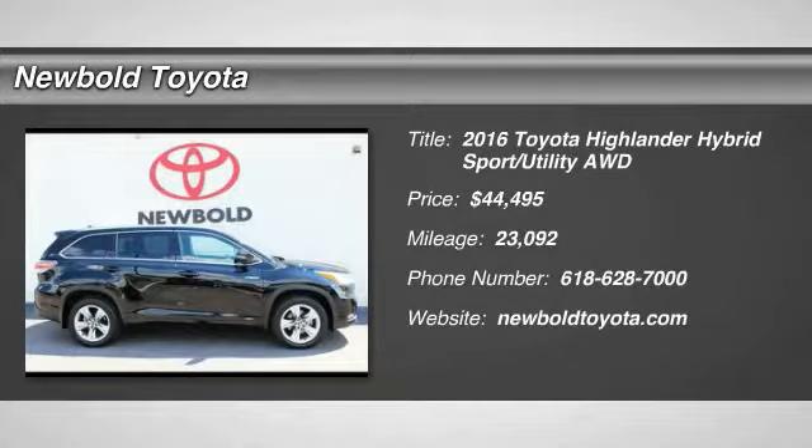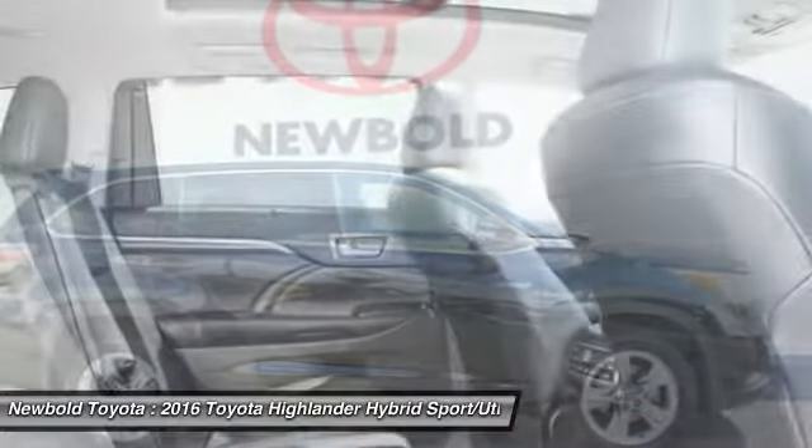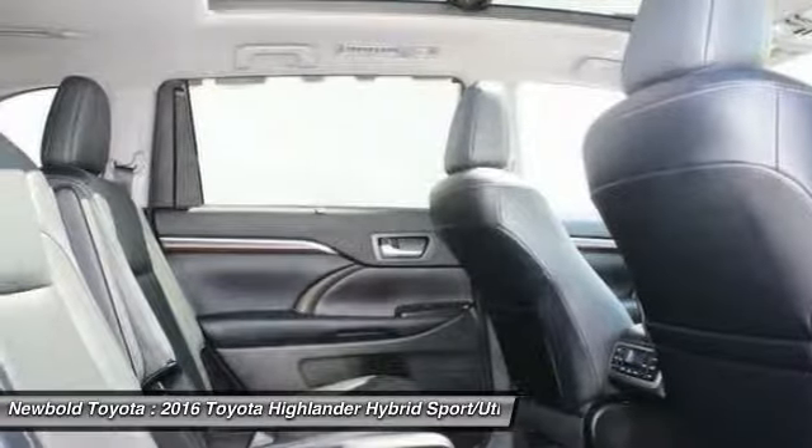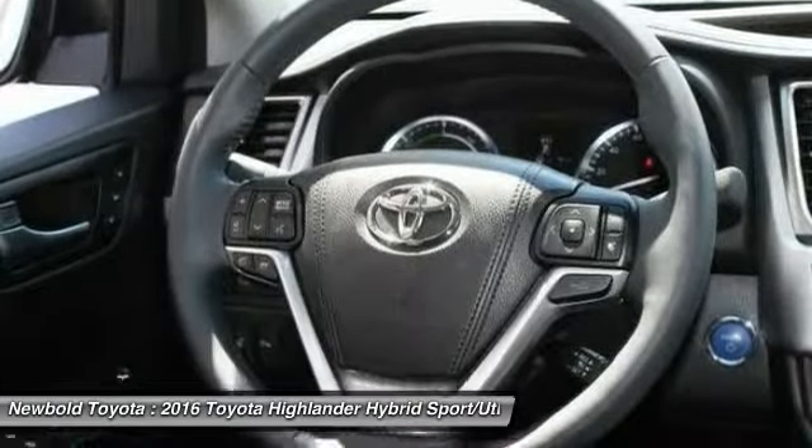2016 Highlander Hybrid. The Highlander Hybrid is equipped with a standard 3.3 liter V6, 270 horsepower hybrid engine that achieves 27 miles per gallon in the city and 25 miles per gallon on the highway.